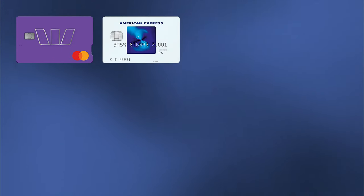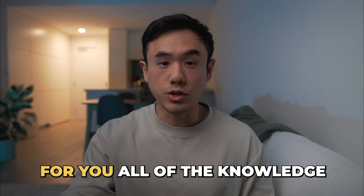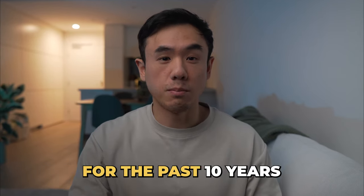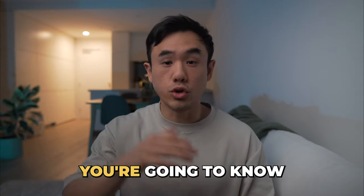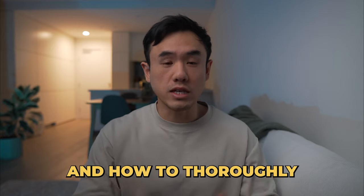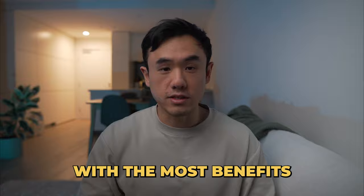If you've ever felt overwhelmed by the endless number of credit card options out there, then this video is perfect for you. By simply watching this video, I'm going to be distilling all of the knowledge that I've built up opening and closing credit cards for the past 10 years. By the end of this video, you're going to know exactly which cards to sign up for and how to thoroughly maximize its value in order to provide you with the most benefits.